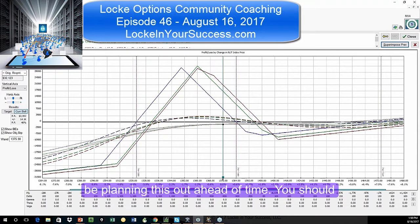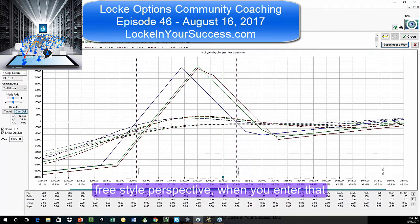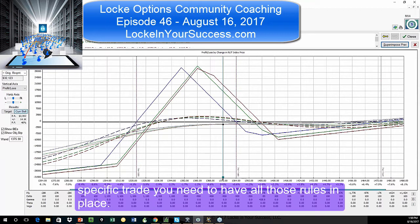And that's okay. But you should be planning this out ahead of time. You should have, when you enter a broken-winged butterfly — even if you're going to trade it from a quote-unquote freestyle perspective — when you enter that specific trade, you need to have all those rules in place.